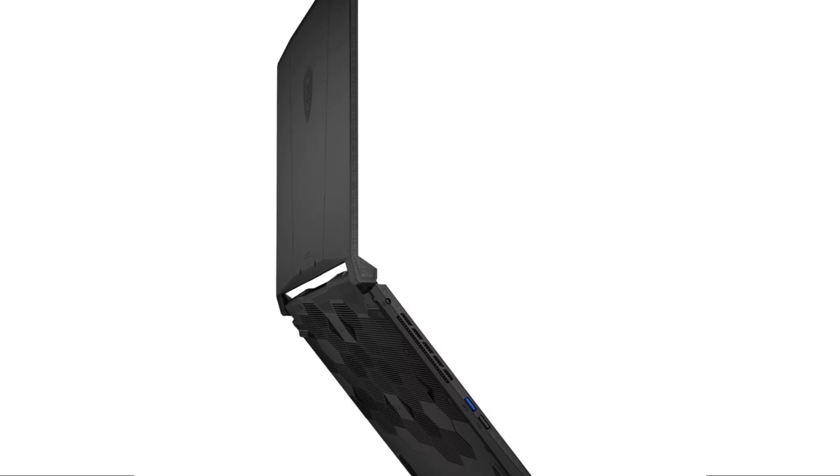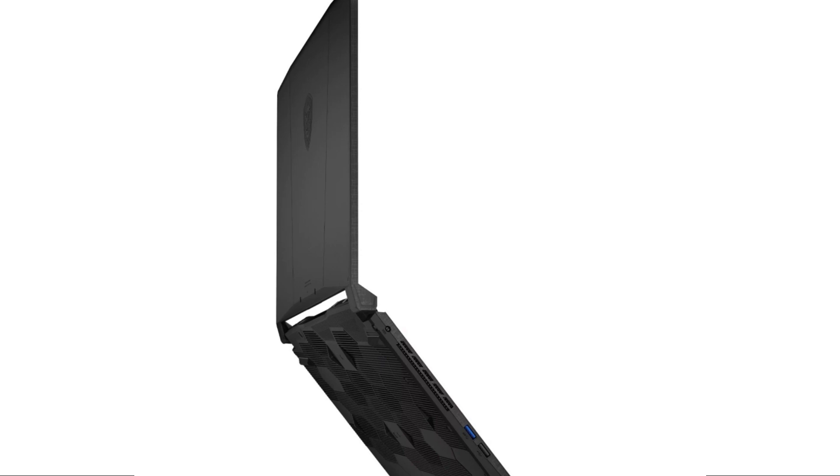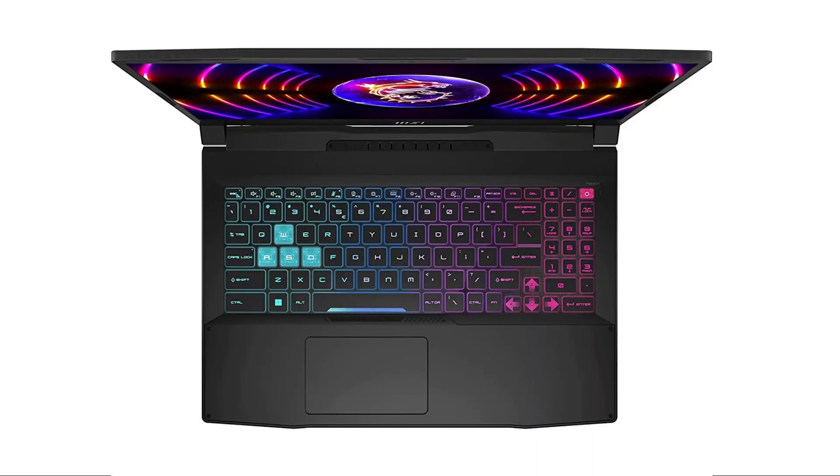The MSI Katana 15 has a 4-zone RGB keyboard that uses a chiclet-style layout and a pixelated font. The keyboard has a numeric keypad on the right side, and the WASD and power keys are transparent, allowing you to see the scissor switches underneath. The keyboard also has a dedicated button to switch between performance modes and a button to turn on the webcam. The RGB lighting is customizable and adds some flair to the otherwise plain design. The keyboard also has anti-ghosting and n-key rollover features, which are useful for gaming.